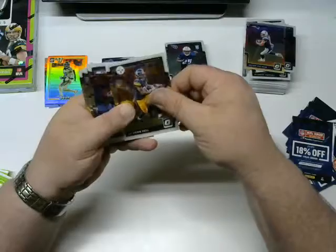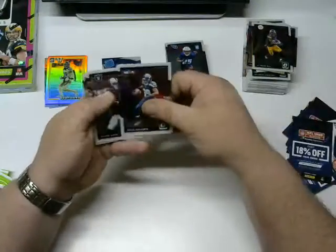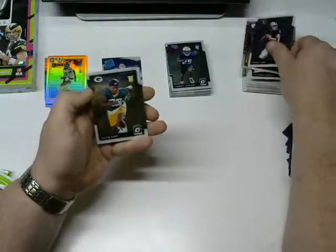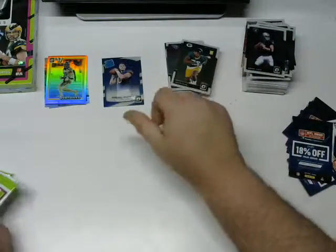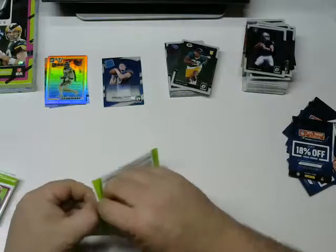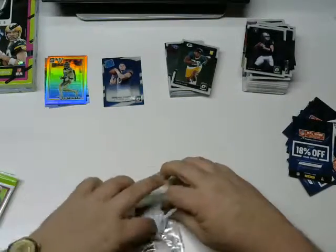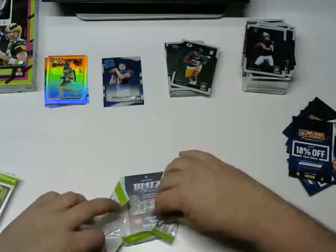Von Bell, Doug Baldwin, Derek Carr, and a Kevin King rookie. Next pack — we're moving right along but I am not happy with this so far. Just retail, killing me.